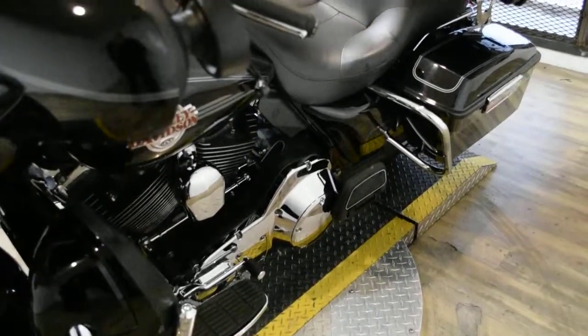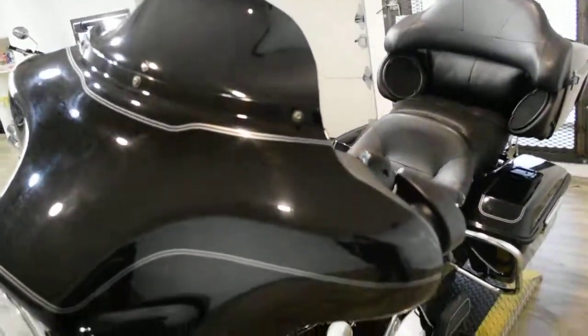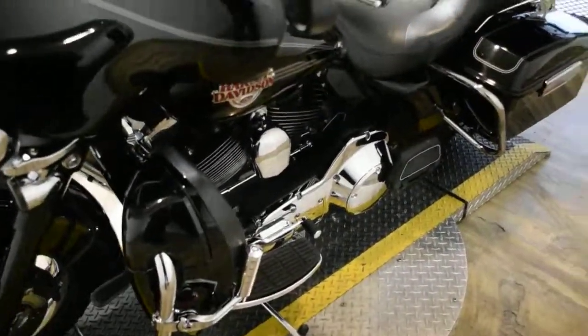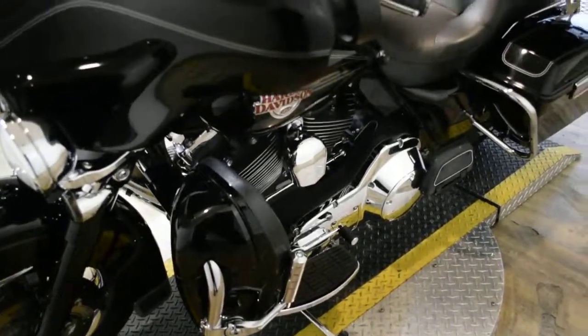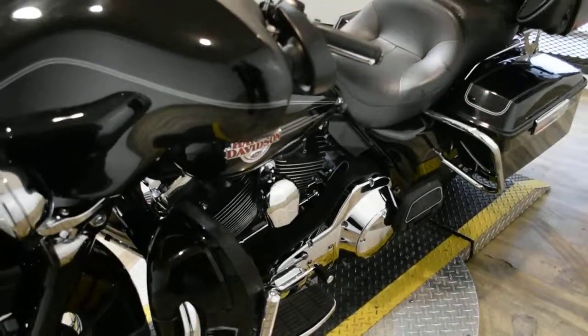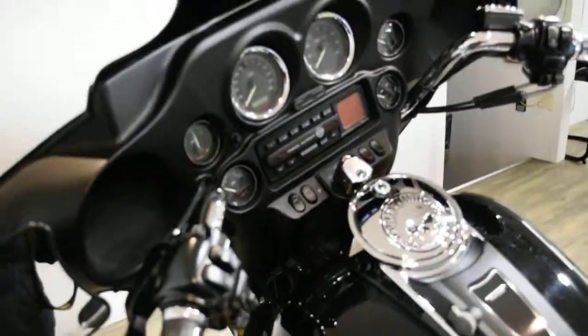This bike also has some extras. It has the blacked out forks, the tinted shield, rider and passenger floorboards, highway pegs, Vance and Hines pipes, an intake, a light bar kit, and a radio as well.